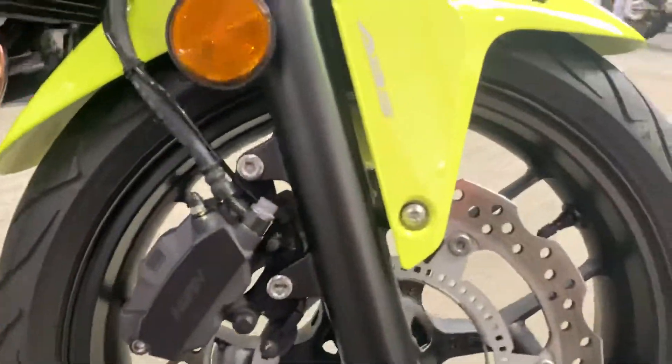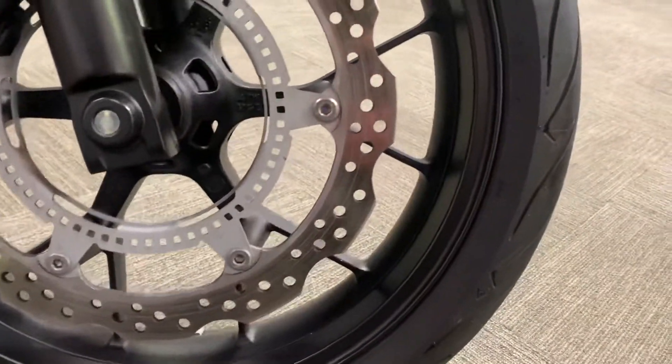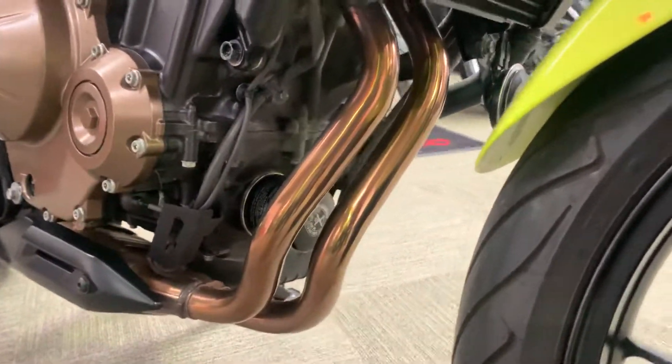Down to the front wheel — again no marks on the wheel, caliper, or the exhaust. All look pretty shiny.